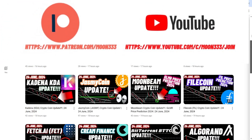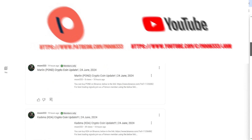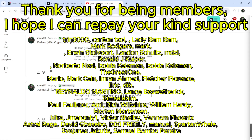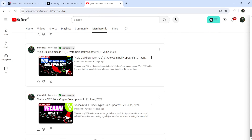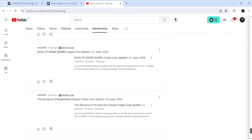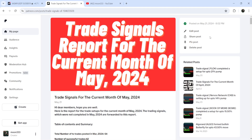Before we start, if you are not subscribed to my channel then do hit the subscribe button for more trading signals. You can also join me and support me as a YouTube member or as a Patreon member, because there I'm sharing different trading signals for you. You can find the link to join me in the video description. I've also shared the link for the trading signal report for the previous month of May 2024.